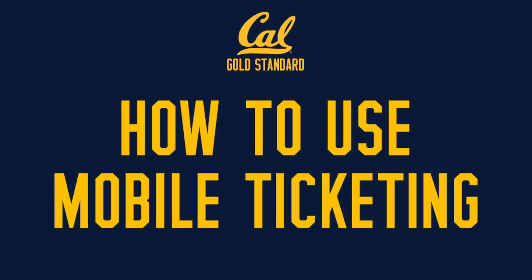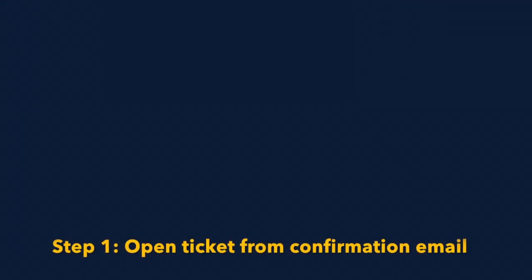Welcome to the Cal Gold Standard YouTube page. This video will go over how to use our mobile ticketing.